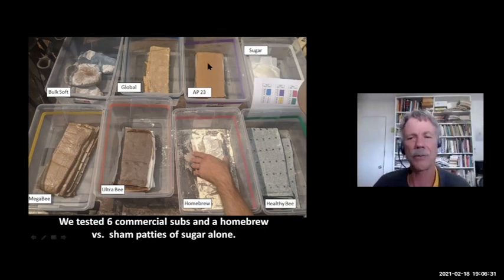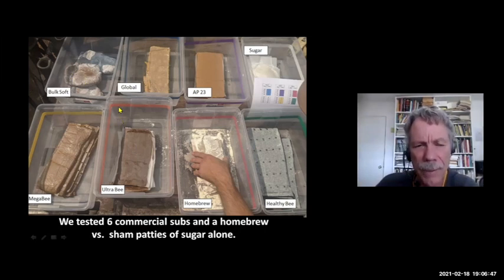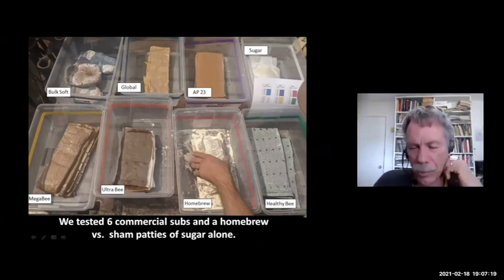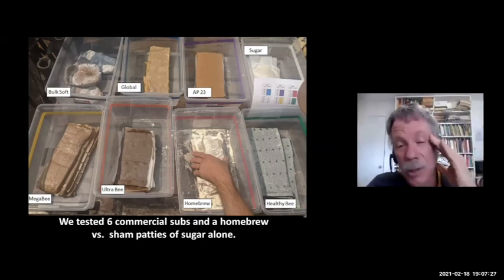Dr. Gordon Wardell, when he worked for the USDA, developed Mega-B, and his son now sells that patty. Mann Lake's flagship product is Ultra-B, a simple formulation similar to BulkSoft but slightly different — Mann Lake is often tweaking their formulas. Then there was Healthy Bee, a spirulina blue-green algae patty. Dr. Vince Versigliano also did some research on blue-green algae last year and it looks very promising. This is the only patty that also has a high level of essential oils — thyme oil — which I think may have affected its performance.